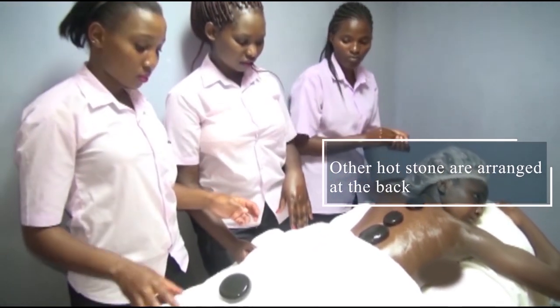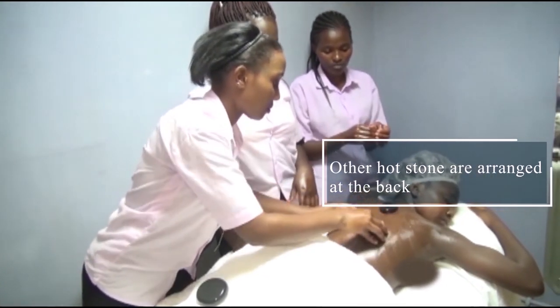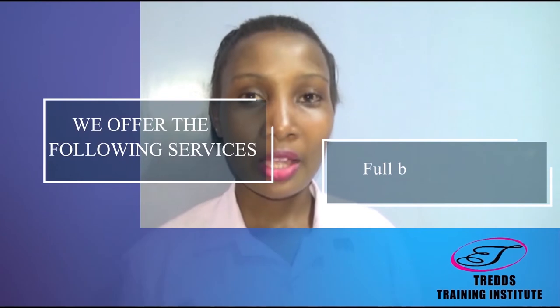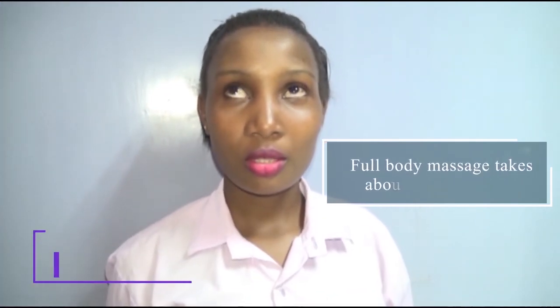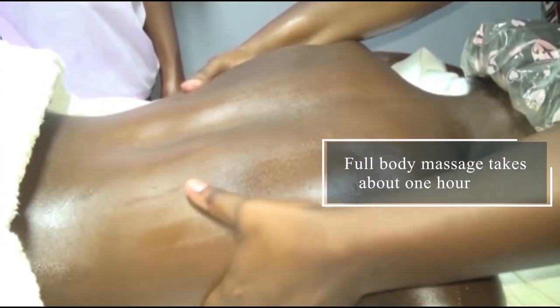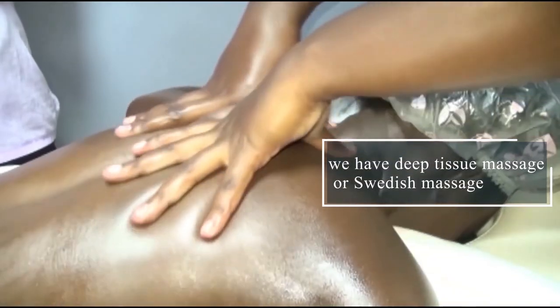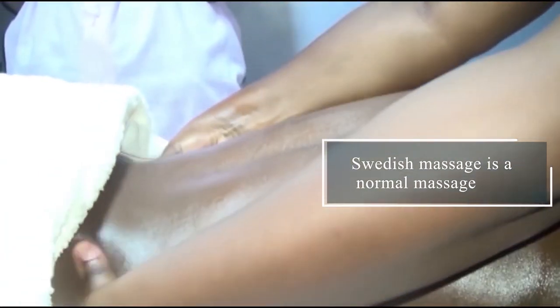Then you massage both of them. The full body massage takes about one hour. It depends on the massage that you are taking — if it is the deep tissue massage or the Swedish massage. The Swedish massage is the one that we have done here.